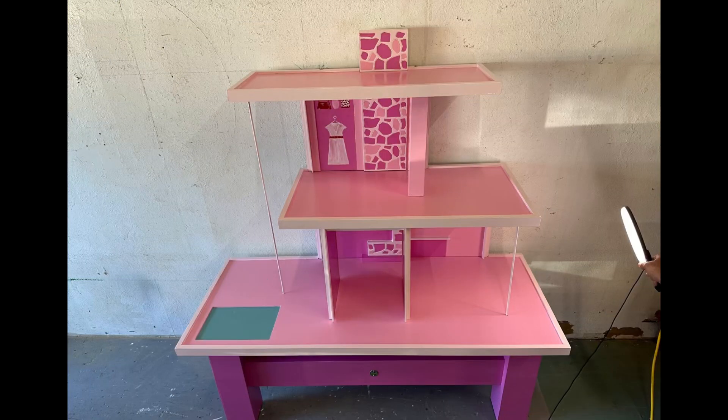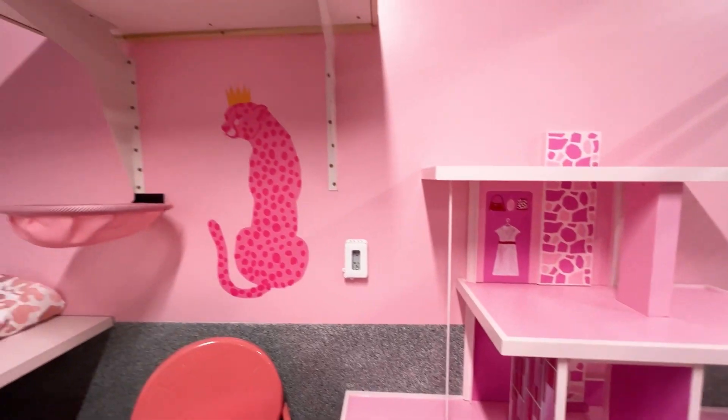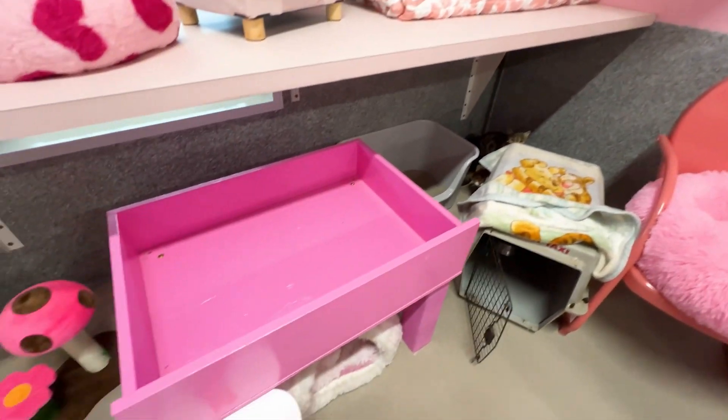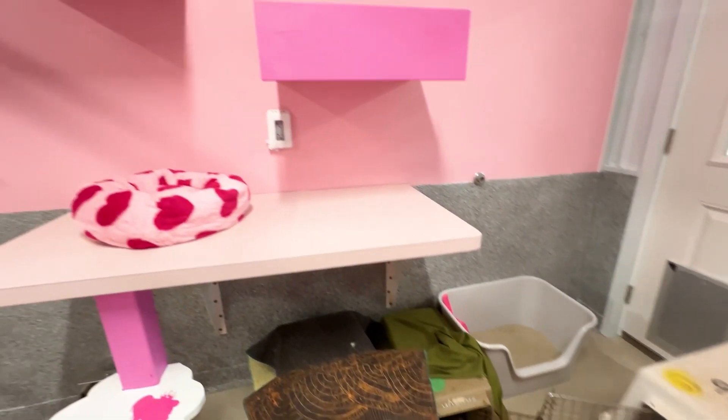Once finished, it was disassembled and shipped out to the Wildcat Sanctuary, where it helped round out all the fun Dreamhouse cat items that make this room one of a kind for the rescued bengal and hybrid cats that can now call this place their forever home.